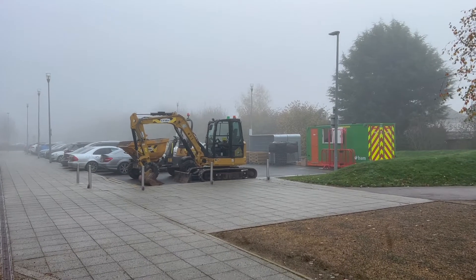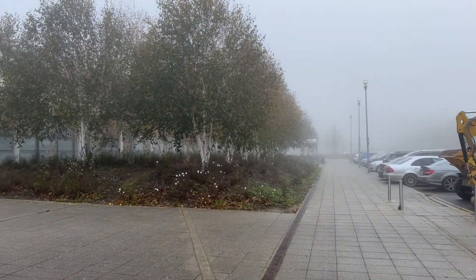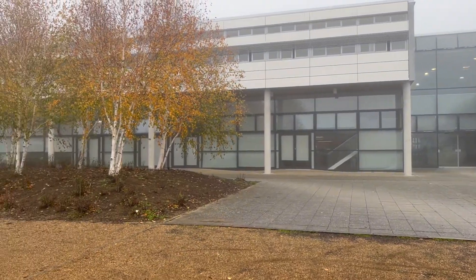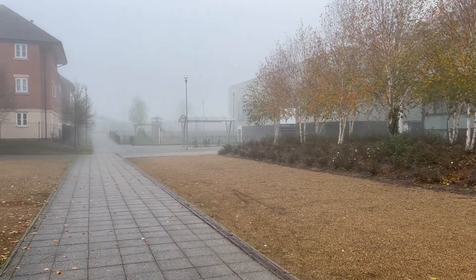This is the current car park and, as you can see, the builders have arrived. The site compound will start from here with boundaries, and this is where they will park their vehicles, access the site, and there'll be some cabins.